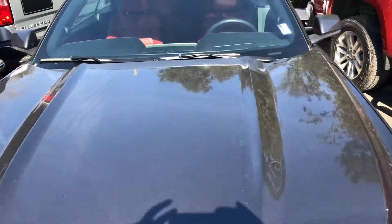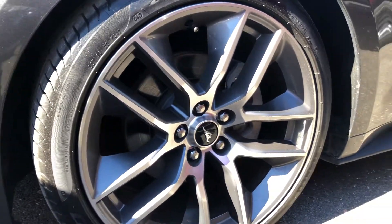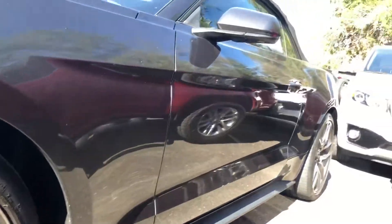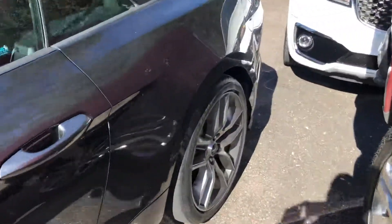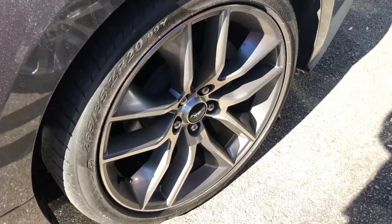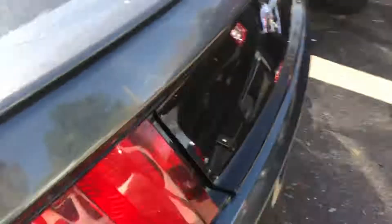Looking at the hood, everything looks good. Here's wheel number one — does not have a bunch of curb rashing, nothing like that. Looking down the side of it, pretty free and clear of any type of dings, dents, and gouges. Rear wheel looks really good — love these 20s by the way, it's beautiful.